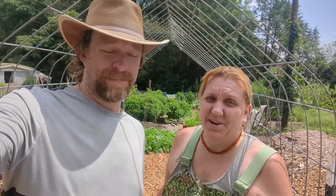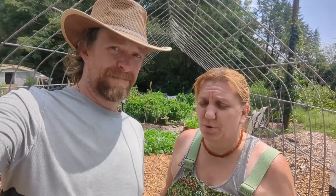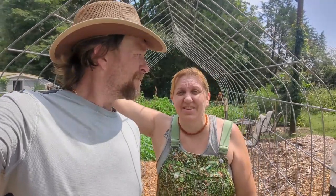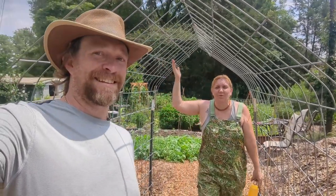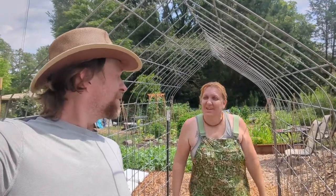No matter what, you're always going to have some failures in the garden. It's inevitable no matter how hard you try and how you follow all the rules — things are just going to fail. But you can take some of those failures, like these cattle panels that didn't have any beans growing on them, and turn them into successes. We're going to get another chance at growing our pole beans on this beautiful Gothic arch trellis, and I couldn't be happier. Thank you for your help, Ryan.